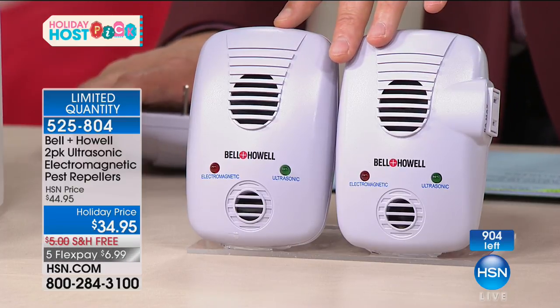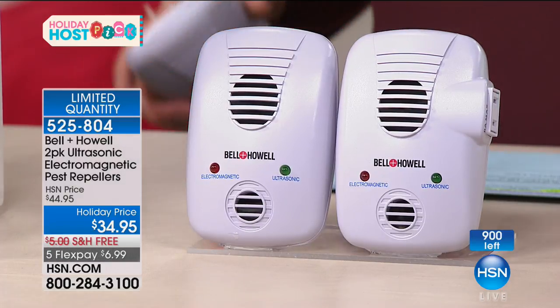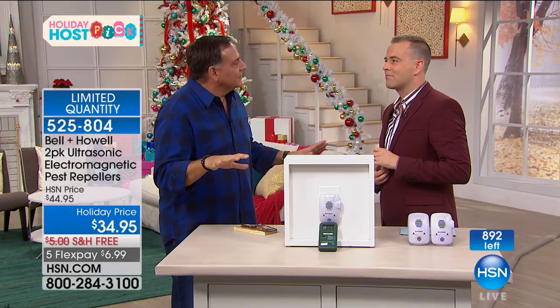One on the top floor, one on the bottom floor. If you have a one-story house, put one on one side and one on the other. Final words: if anybody is still on the fence, you're getting two different types of repelling here.